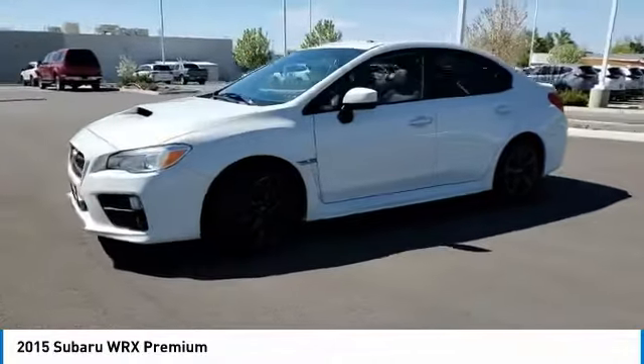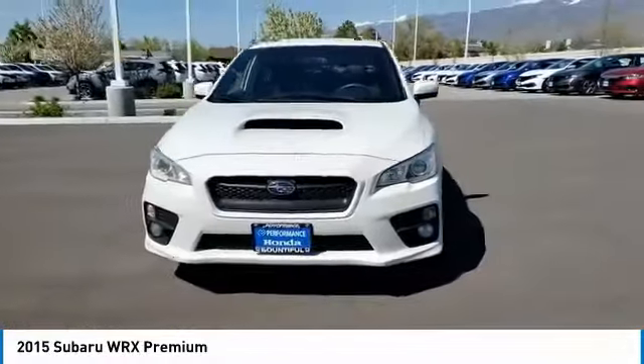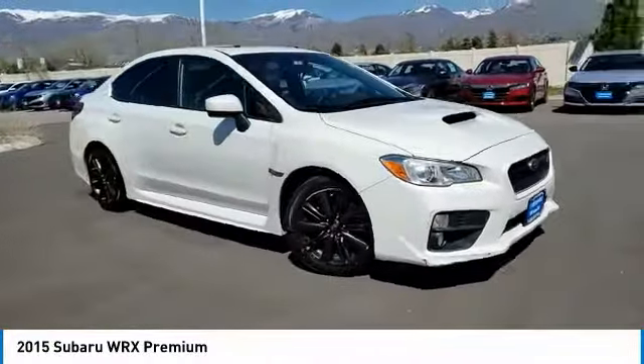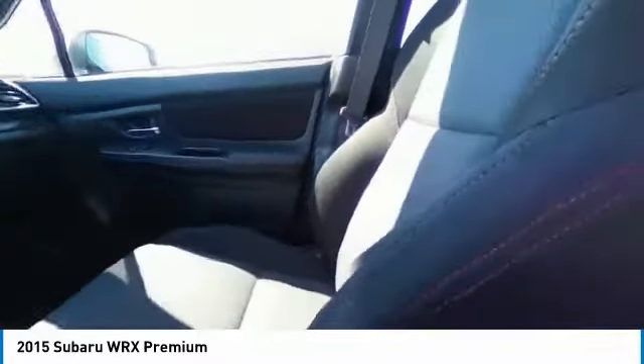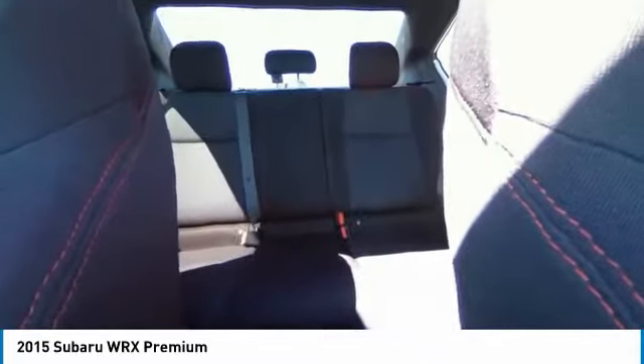This vehicle has less than 85,000 miles. Here are some of this vehicle's great options: turbocharged, heated mirrors, all-wheel drive, aluminum wheels, rear spoiler, brake assist, daytime running lights, fog lamps, remote trunk release, tires, front performance.